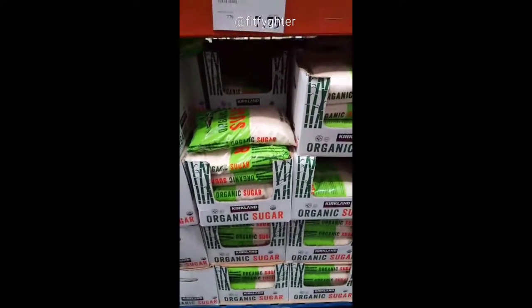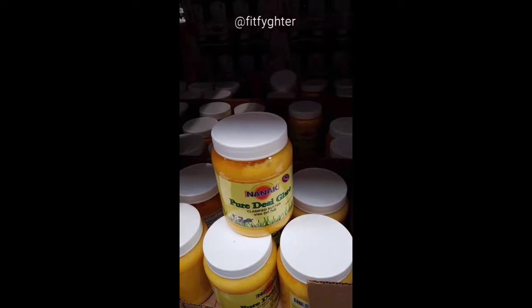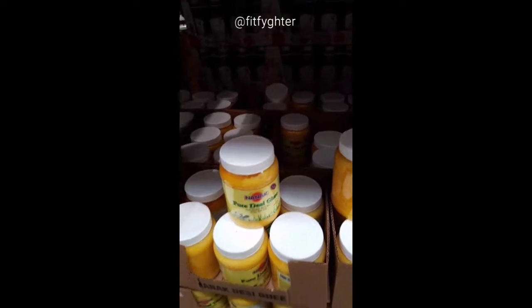$7.79 bag. They even have ghee now — clarified butter from grass-fed cows. Some say it's healthier than regular butter. It's expensive, but if you like ghee it's a good deal.